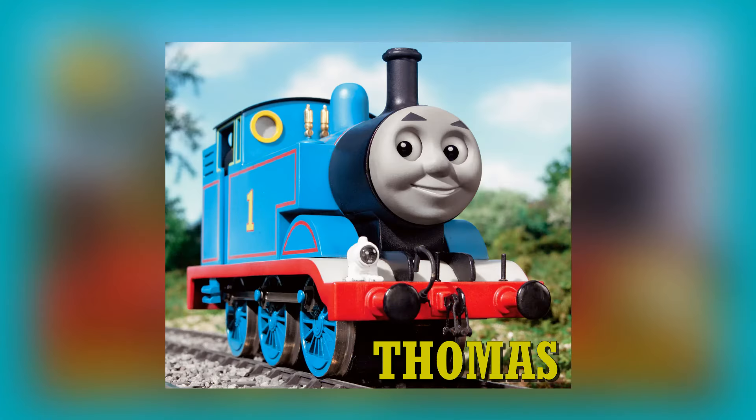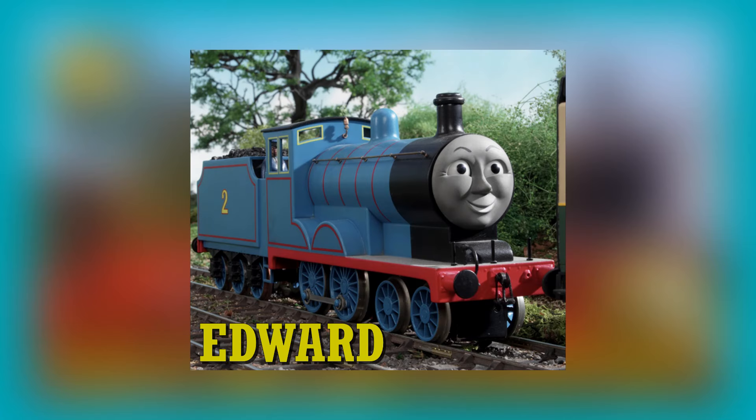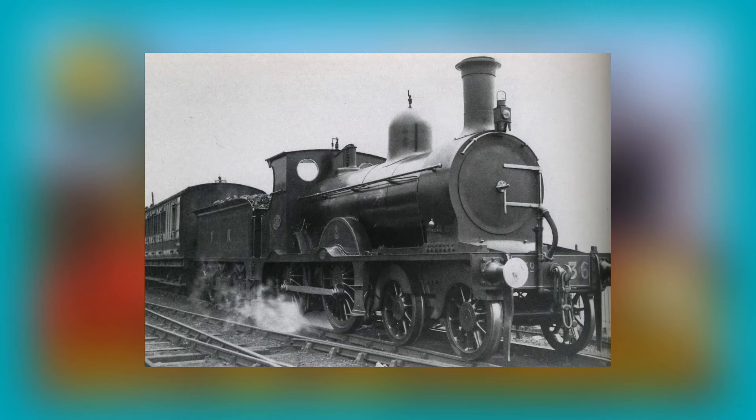We'll start with the standard gauge steam engines. What better place to start than our number one, Thomas the Tank Engine. Thomas is based on a London Brighton and South Coast Railway, or LB&SCR for short, Class E2 0-6-0T. Thomas is one of the second batch of E2s built with extended side tanks. Edward, one of the oldest engines, is based on a heavily modified Sharp Stuart and Company larger Seagull K2 class steam engine.